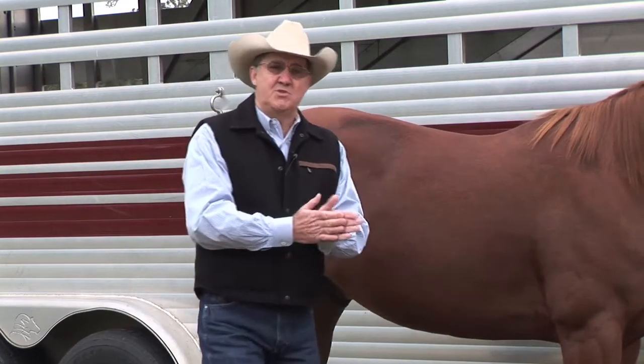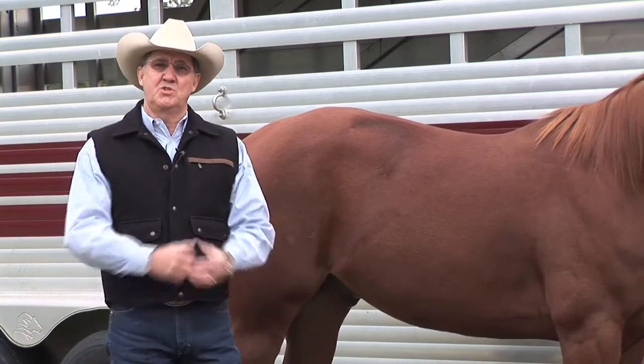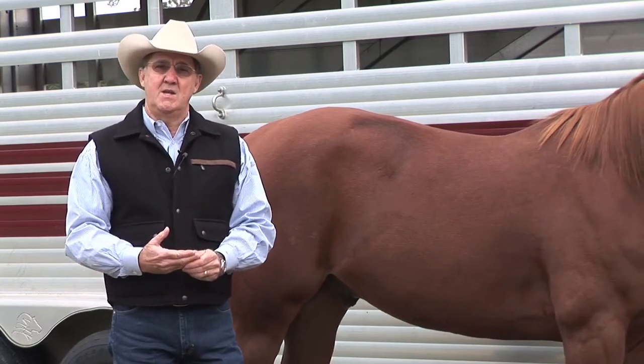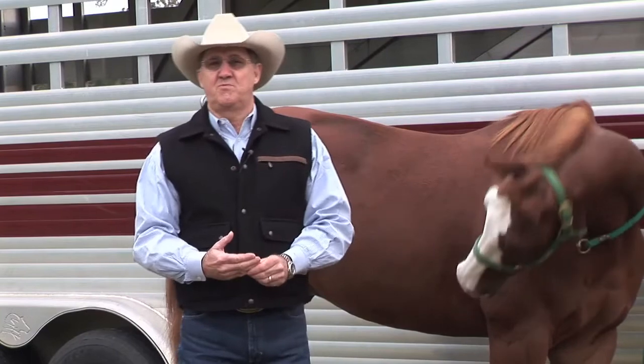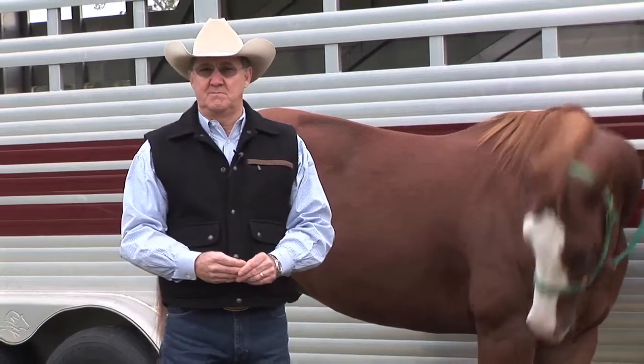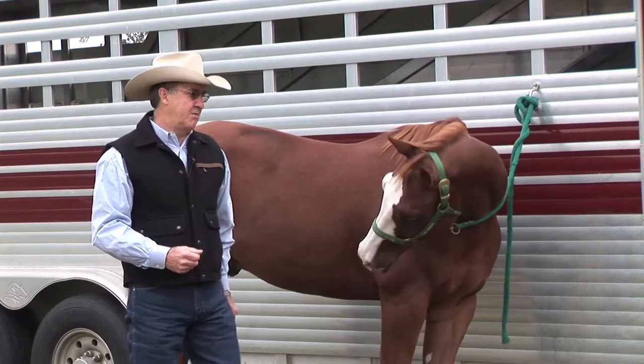We're also going to talk about in our webinar on November 27th the different sources of energy and what types of energy substrates are best for different kinds of exercise. There are differences that we need to talk about.